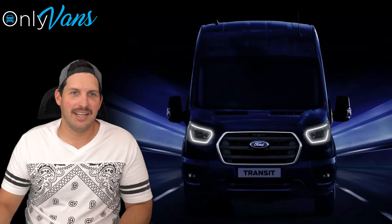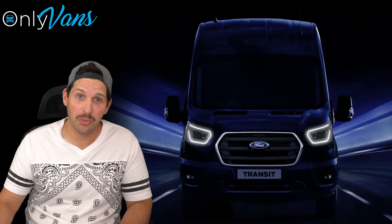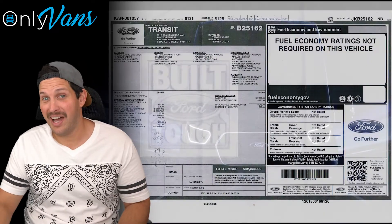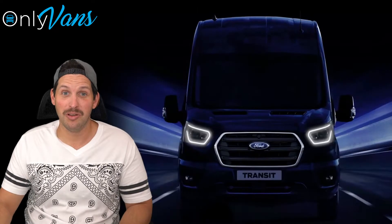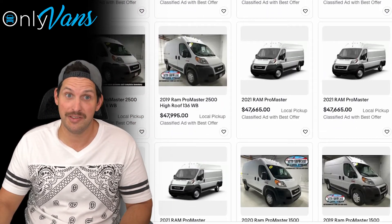Now, what makes these vans so exciting is the value. You can pick up a twin-turbo all-wheel drive, pretty well-loaded, for about $52,000. That's pretty unbelievable, considering I've seen two-wheel drive Ram Promasters going for upwards of $50,000.